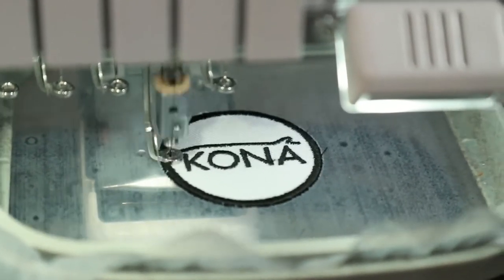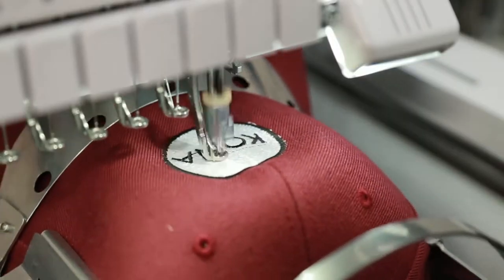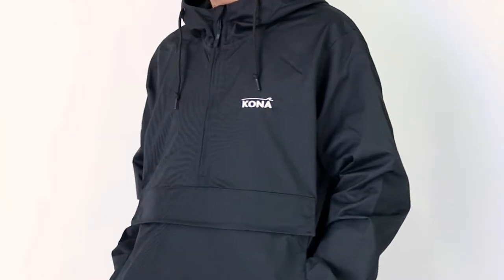We also do custom embroidery, make our own patches. We put patches on hats. We do custom embroidery on our jackets, all our clothing.